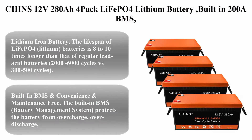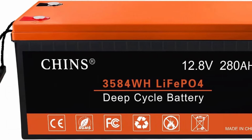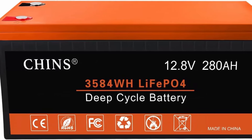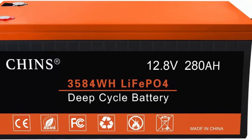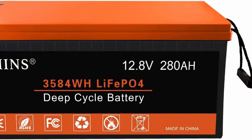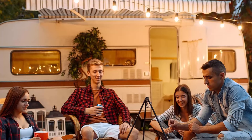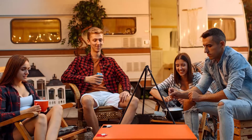Top 3: Chins 12V 280Ah 4-pack LiFePO4 lithium battery. Built-in 200A BMS, 6000+ cycles. Includes low-temperature cutoff function. Perfect for RV, off-grid solar power systems, home backup, UPS, marine, and more. The lifespan of LiFePO4 lithium batteries is 8 to 10 times longer than regular lead-acid batteries.